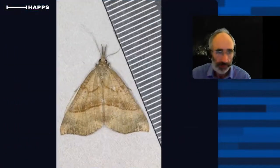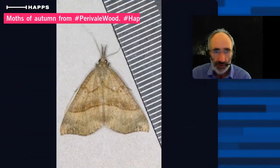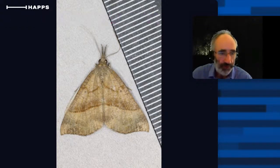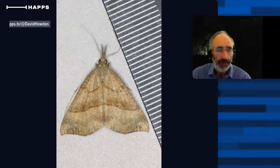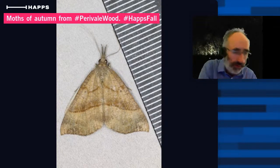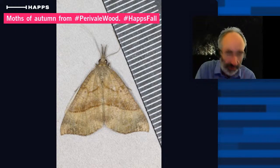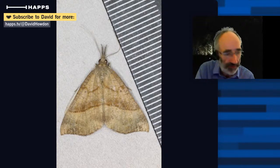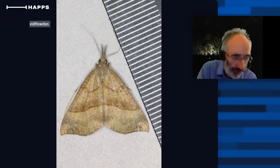We'll start with this one — this moth is called the Snout moth, named in part because of those fairly long palps at the front which look a bit like a nose. It's a pretty common species associated with nettle, and it can occur for quite a lot of the year. It's not uniquely associated with autumn, of course, but we certainly tend to see quite a few more of them at this time of year.